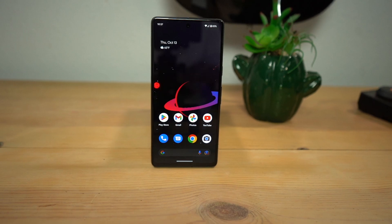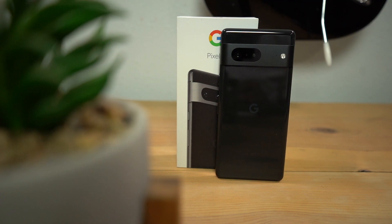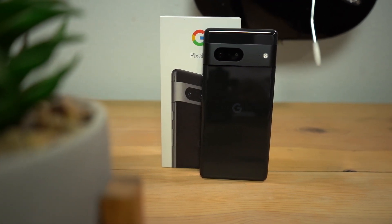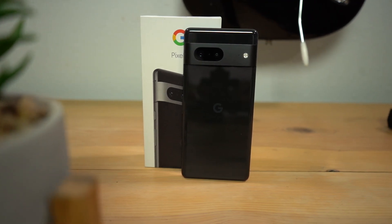So far it looks like a steal, but we'll see how it holds up as time goes on. If you don't want to miss my full review of the Pixel 7, make sure you're subscribed to the channel and hit that notification bell so you don't miss any of our new videos. Thanks, and I'll see you on the next one.